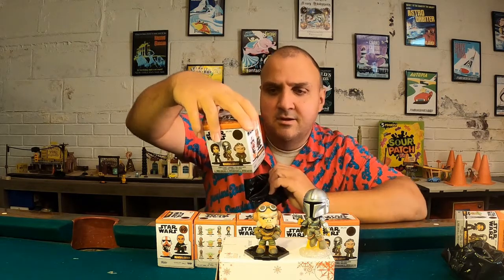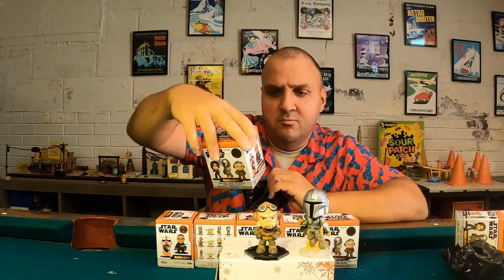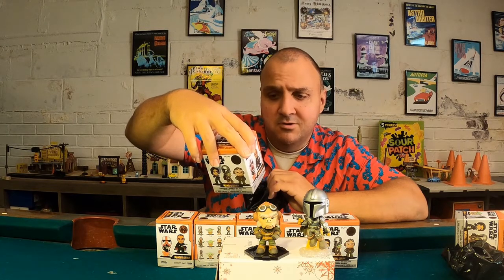Two for two, doing good. Someone just commented on our last video, which was the Suicide Squad minis, and I never knew what the numbers on the back meant. I'll show you right now. You can see one of six, one of six, one of 24, one of 12. There's a Sleeping Yoda that's one of 72.